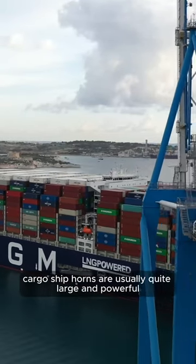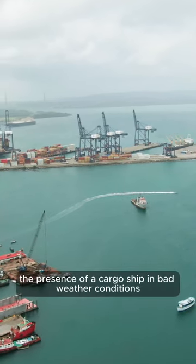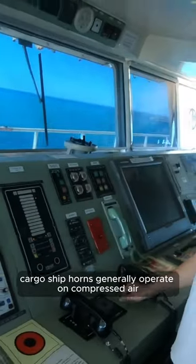The horn is also used to signal the presence of a cargo ship in bad weather conditions, or when the ship is anchored in port.